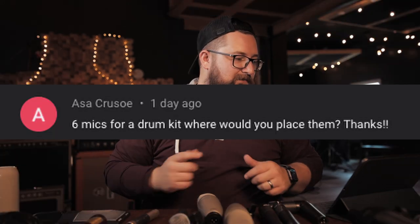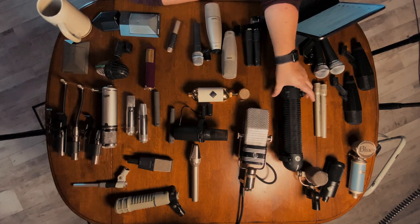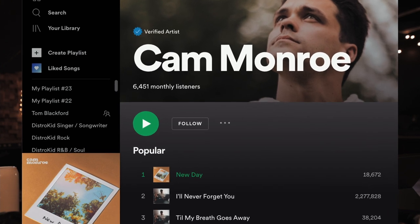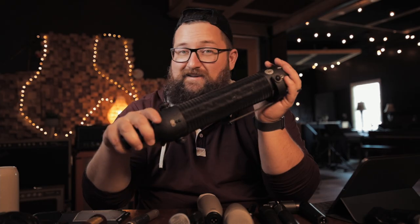Six mics for a drum kit — where would you place them? That depends on the drum kit itself. If you want just two, I've used the R88 on a few records. Go check out Cam Monroe's song 'New Day' — all the drums are recorded with just that microphone and it sounds great. Now, if you want six: kick in, kick out, snare top, two toms, overhead. I would probably use a Beta 91 for kick in — you can get the attack if you want it, or pull it away from the beater for more woof. It takes EQ really well.